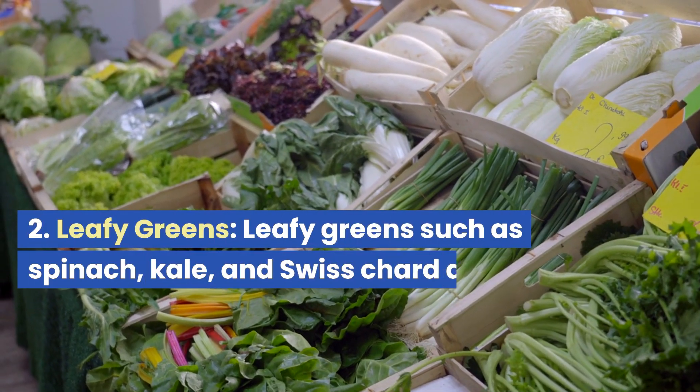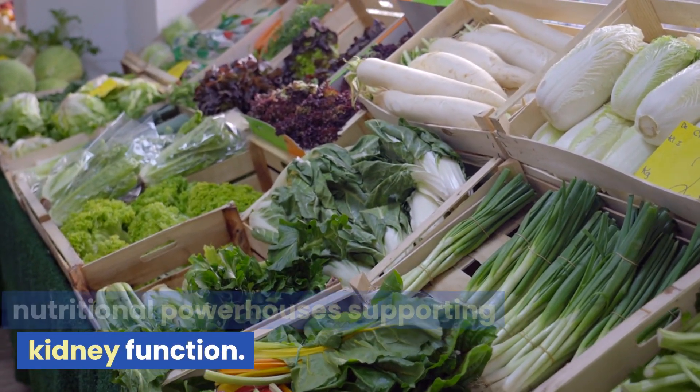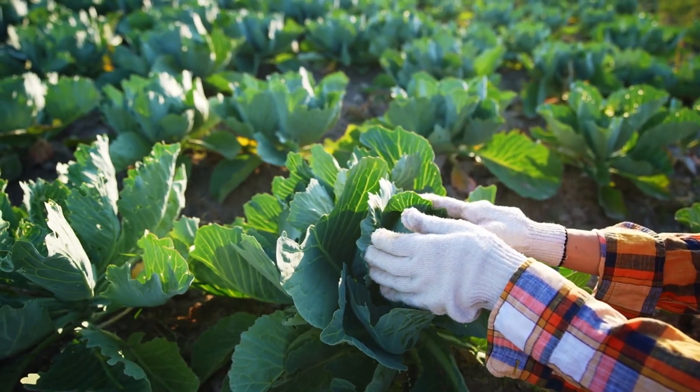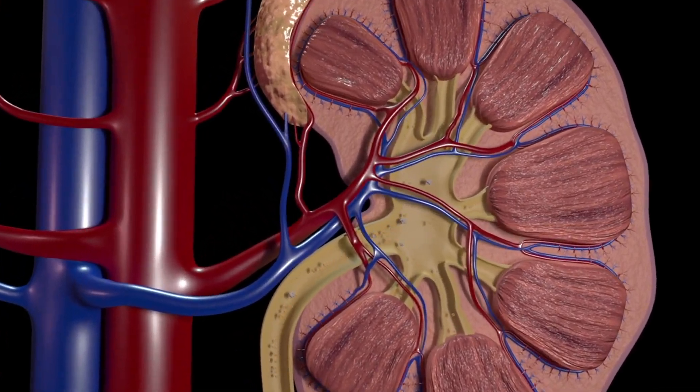Leafy greens. Leafy greens such as spinach, kale, and Swiss chard are nutritional powerhouses supporting kidney function. They provide vitamins C and A, which reduce kidney inflammation and promote healthy urine flow while preventing kidney stone formation.